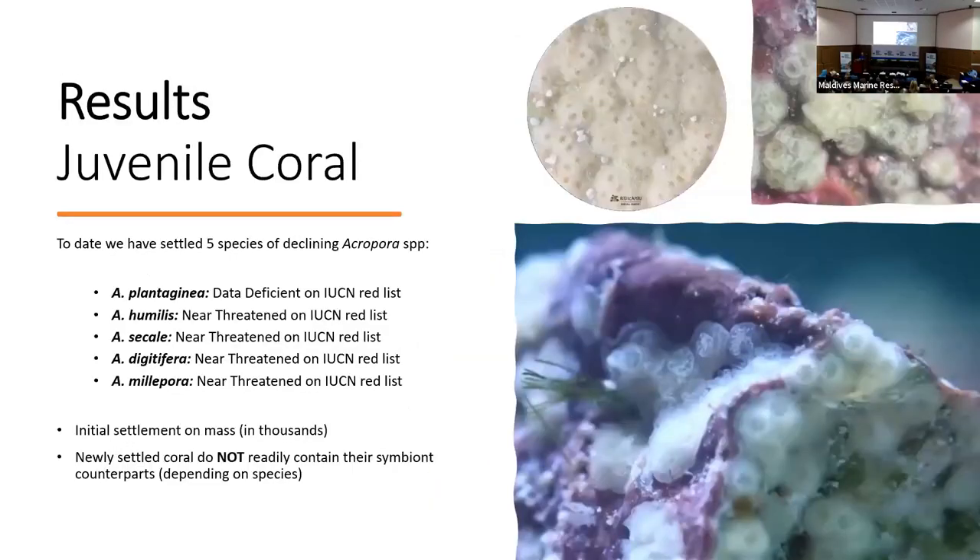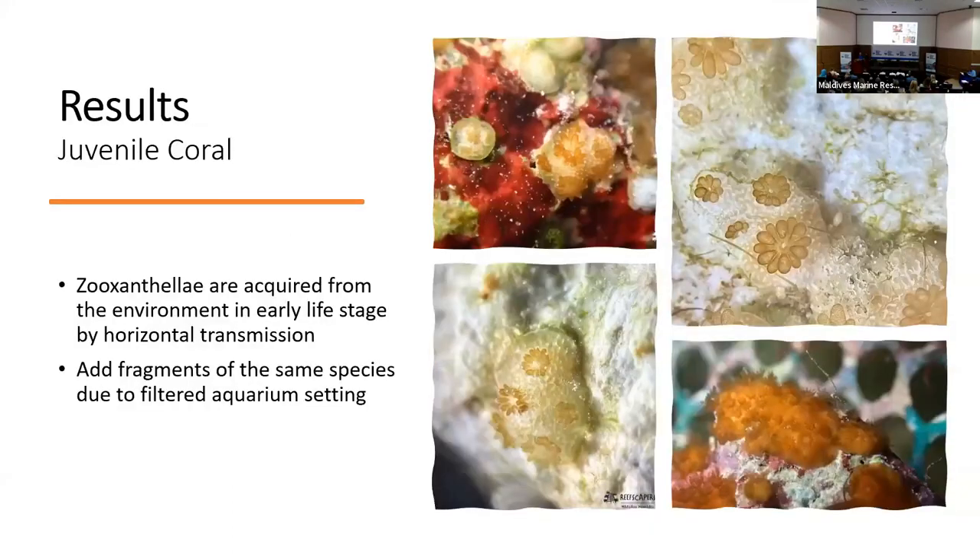Some basic results: to date we've settled five species of Acropora over seven events, from October last year through to the present day. Initial settlement was en masse, and from the pictures you can also see that we had settlements in very close proximity to each other. We are unsure at the moment whether this is a natural occurrence or simply down to volume of water, volume of planulae, and amount of substrate offered — that is something we'll work on going forward. Because we're operating on open-flow systems, all water that runs through our aquariums is subjected to filtration through sand filters and filter socks. To encourage uptake of Symbiodinium, we took fragments of the same species and put them into the aquarium with our newly settled corals, and as you can see from the photographs, that gave us good results.